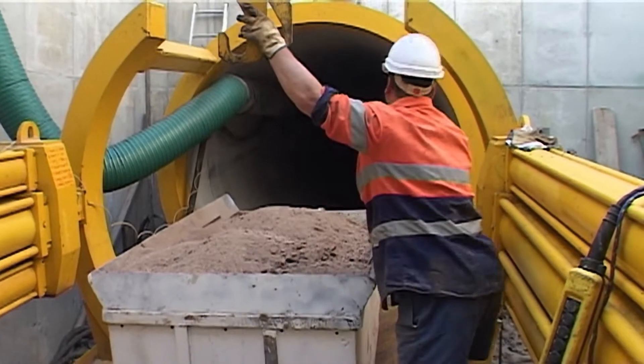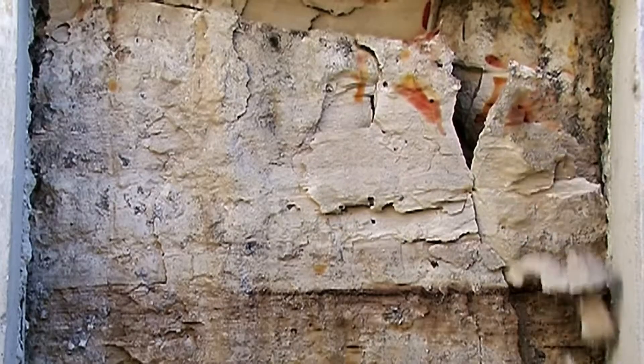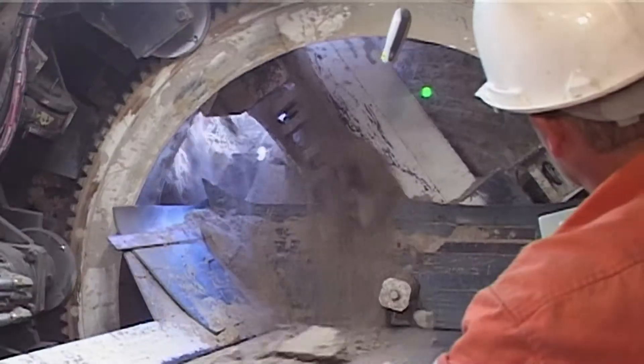Pipe jacking through the Sydney Sandstone took 35 days to complete, with a deviation at the receiving pit of less than 10 millimetres from the original tunnel design.